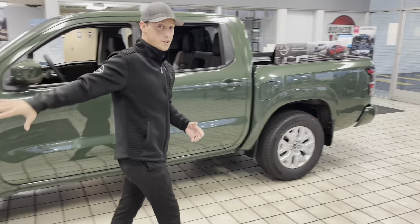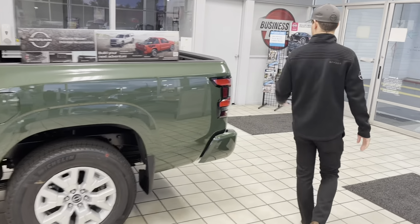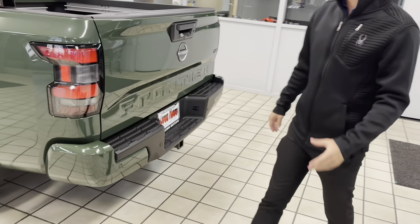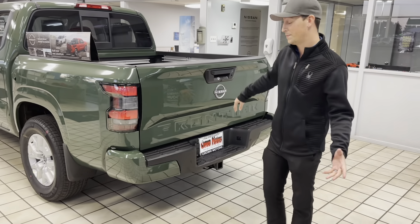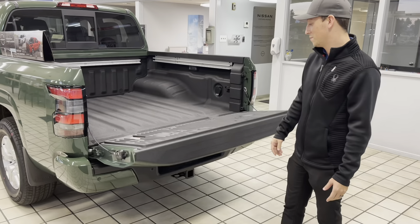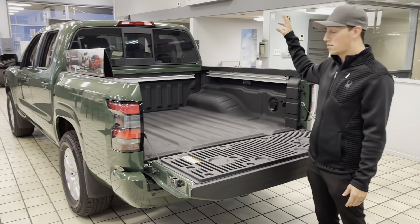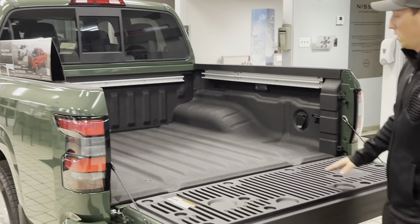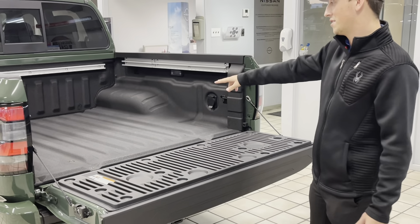You also get Frontier lettering in the front, and Frontier lettering in the back here on the tailgate. With the Frontier, you get all-new LED taillights standard in every model. You also get a damper-assist tailgate, which is good for opening and closing. You get a high-mounted cargo light standard on every model, and available on certain models, you get LED bed lights.